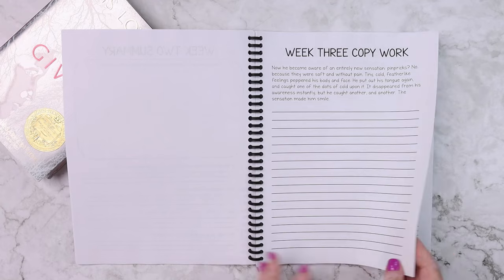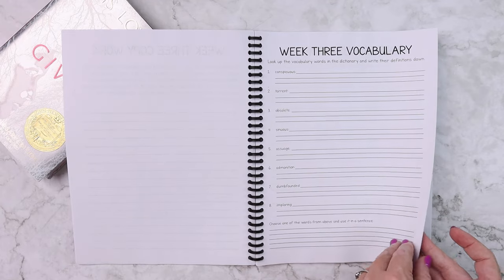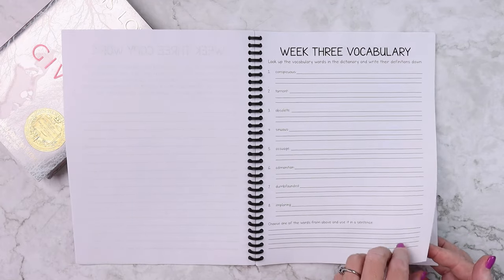Here's an example of week three. This week for the vocabulary, they'll actually be looking up the definitions for the words.